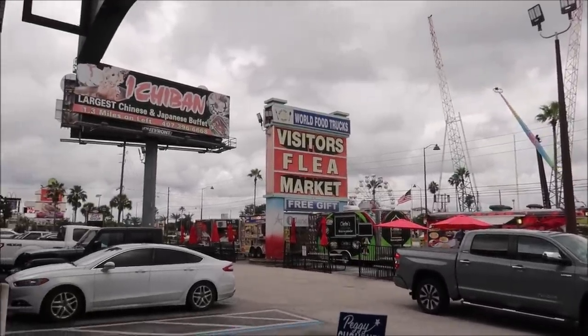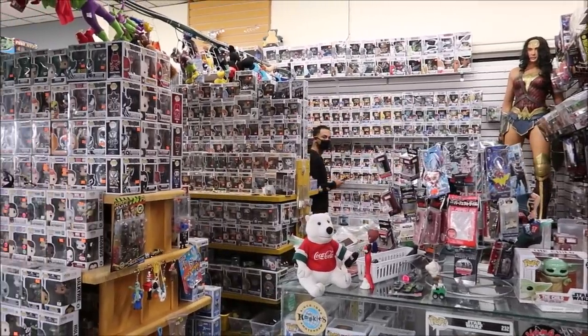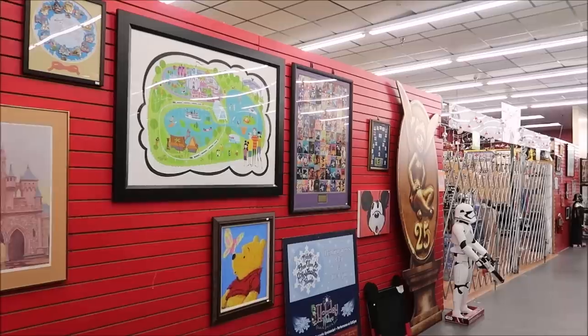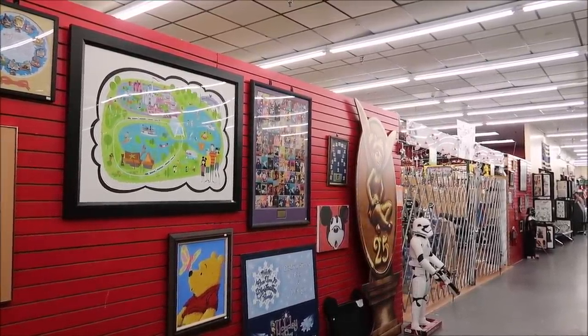Inside here they have some amazing booths. In fact, one of the vendors actually has some of the rarest Disney pins in existence, so it's really cool to see stuff you would probably never see. Some of the booths are here year-round and then some are just random Sunday pop-ups. The first place I'm going to show you is Booster Packs and Beyond, which has some of the rarest Disney pins out there plus some other amazing Disney memorabilia.